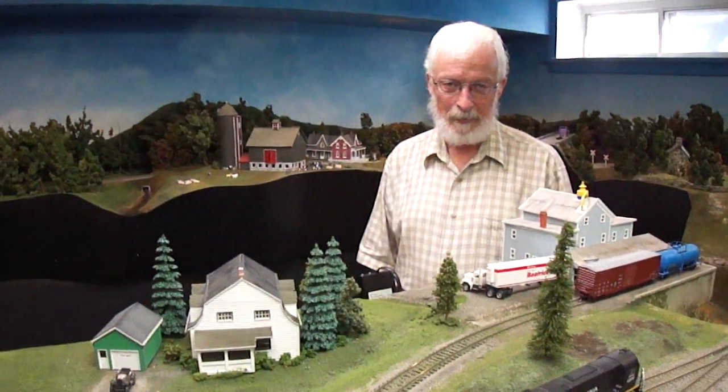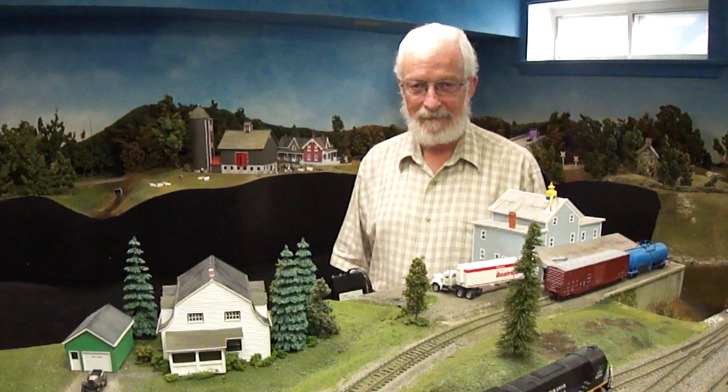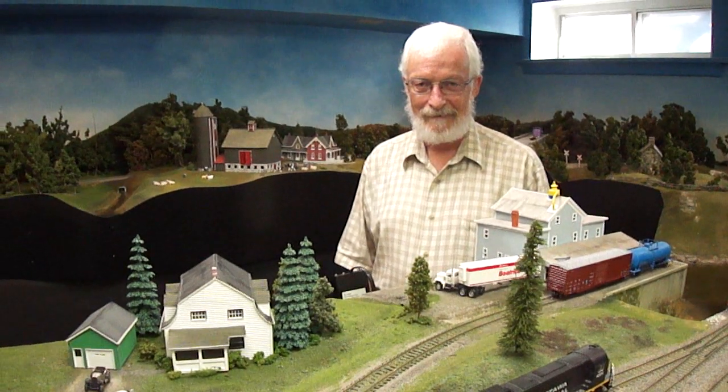I'm here today with Bill Meek. How are you doing, Bill? Fine, thank you. Bill is another model railroader from Ottawa, and I've been trying to get to his layout for years. Bill and I go back a long ways — we were in high school together. Tell me a little bit about your interest in trains, Bill. How far back did it go?